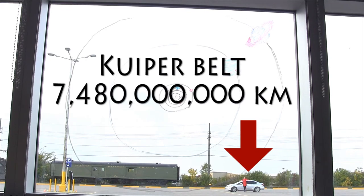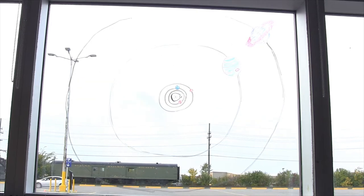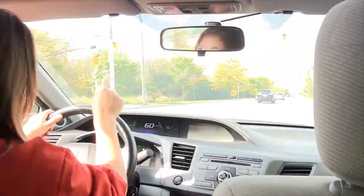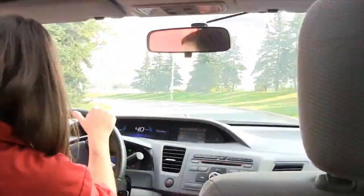Sometimes comets come from even farther out in our solar system, from a place called the Oort Cloud. Our journey through the solar system takes us almost 800 million kilometers out to the Oort Cloud, which on this scale takes us two and a half kilometers down the road.